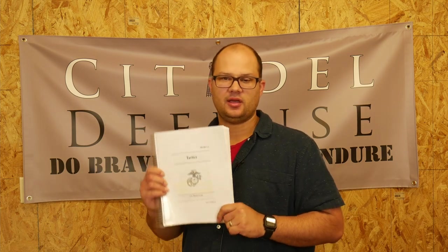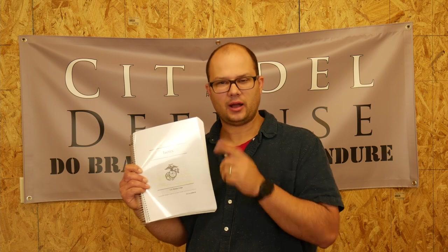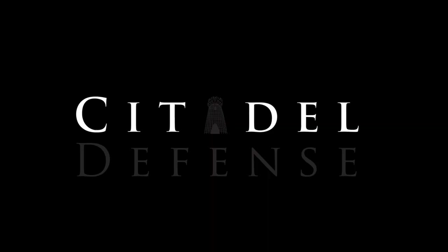I'm just going to say before we get started that this book speaks to my tactical soul and therefore I would recommend it to you. Hey everyone, Dylan Schumacher, Citadel Defense, and we're back with another edition of Tactical Book Review.